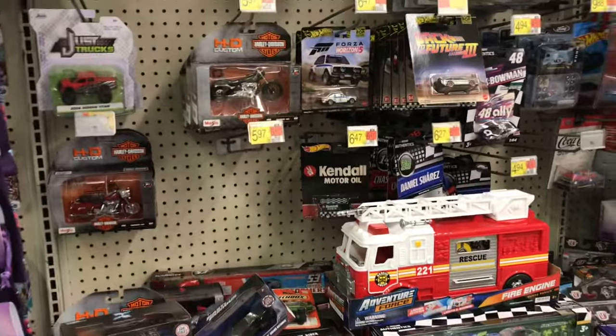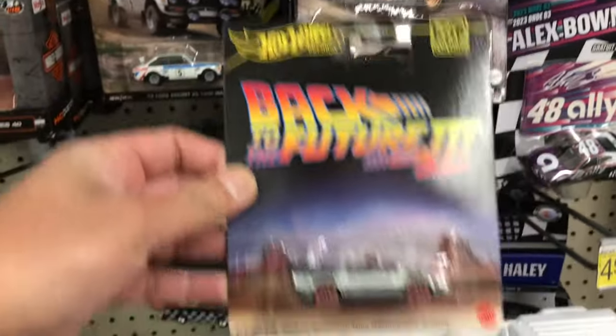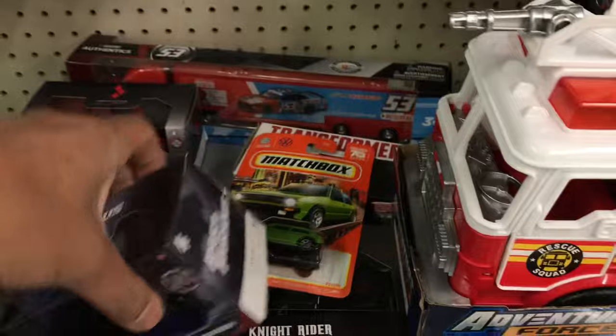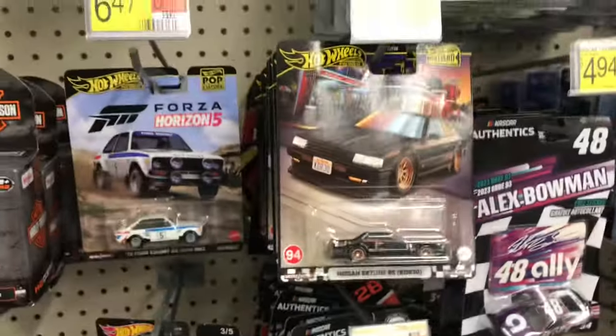Lots and lots of sea-case cars. So we've got the new Pop Culture — actually, this is the Back to the Future time machine Pop Culture. I can't remember which was in the set. It looks like they also got some Volkswagen, but we also have the new Boulevards.